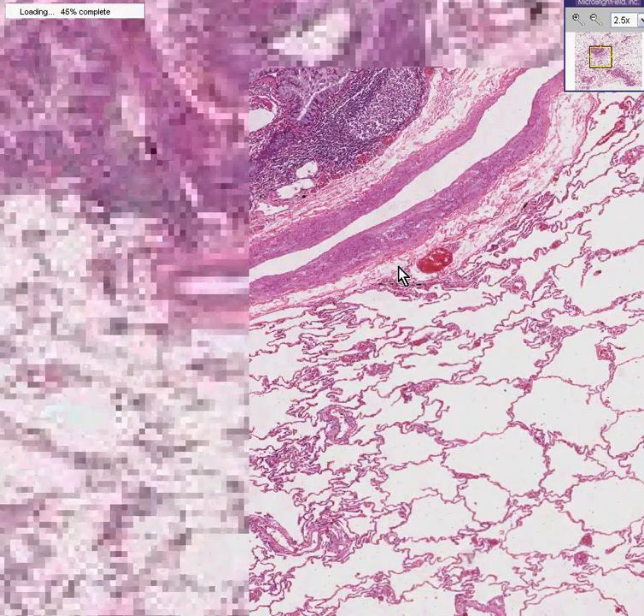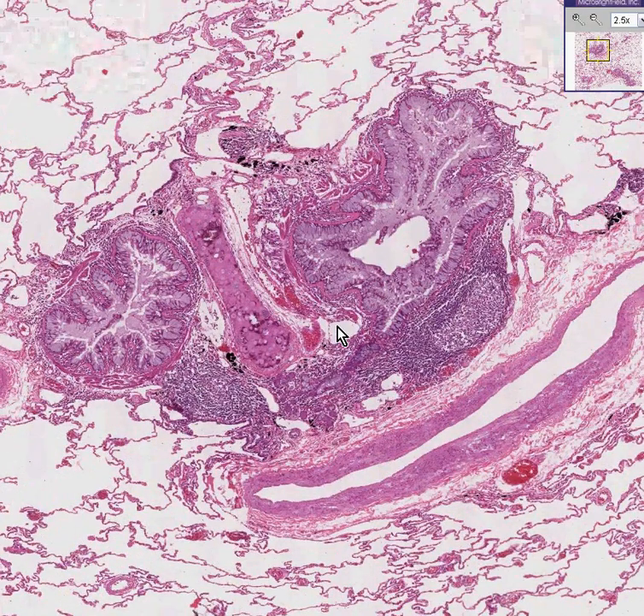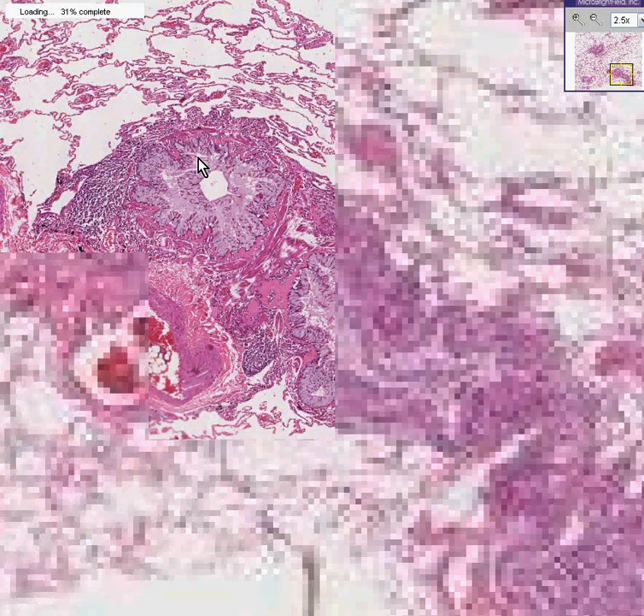But the one thing that is strikingly abnormal in this picture are the bronchioles. The difference between a bronchiole and a bronchus is that a bronchus has cartilage and a bronchiole doesn't. In some areas there are small remnants of cartilage left. But look at the small airways — the bronchioles — what do they all have in common?